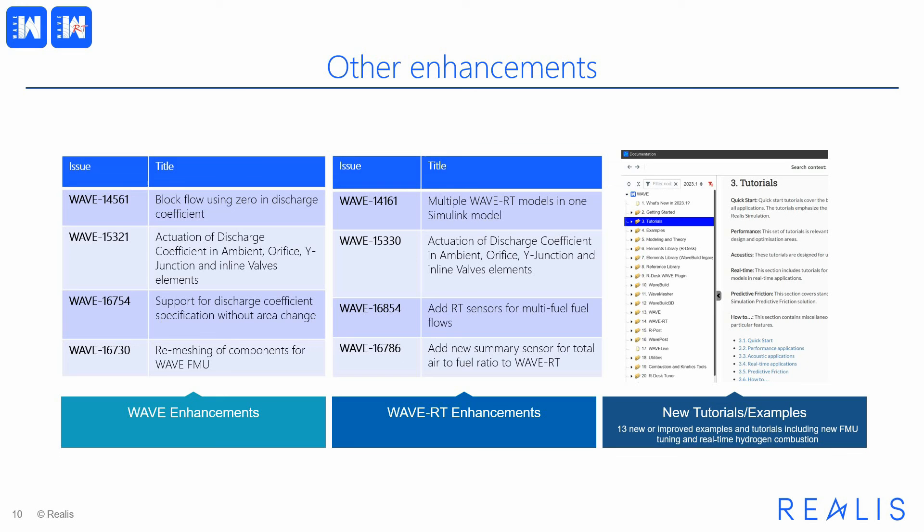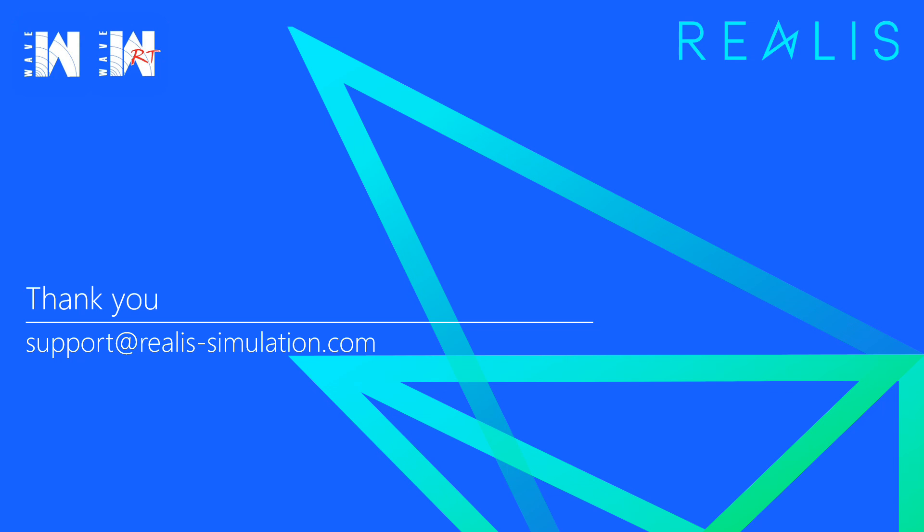On the documentation front, this release features 13 new and improved examples and tutorials, including a new FMU tuning tutorial, real-time hydrogen combustion and gasoline-ethanol combustion examples, and a number of tutorials updated to make use of the material database and converted to our desk. I hope you have enjoyed this brief introduction to the new features of our first release of 2023. If you have any questions about these features or anything else concerning our 1D fluid dynamics tools, please contact us at support-realis-simulation.com.